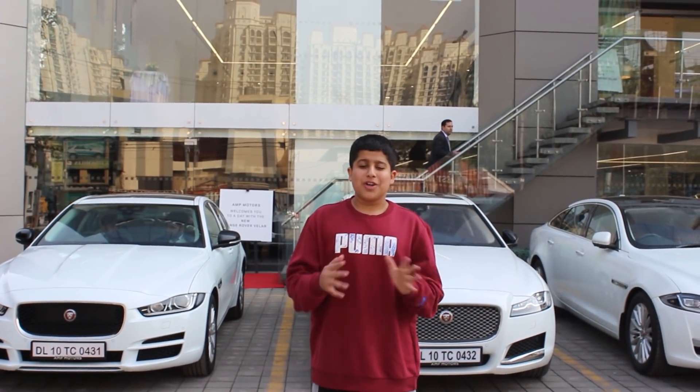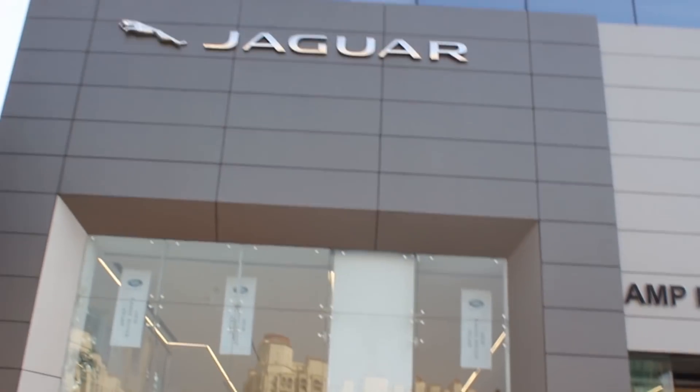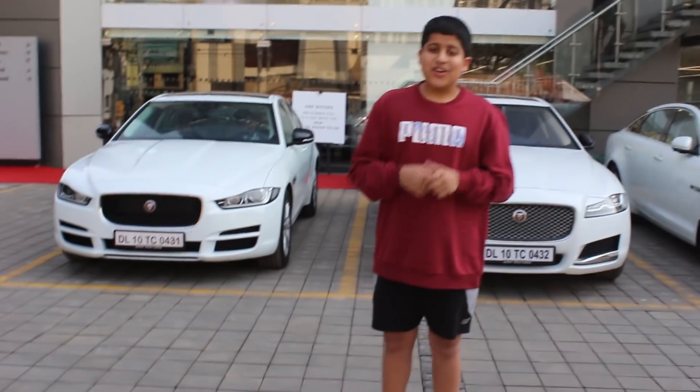Welcome, what's up guys! YPM Vlogs back here and today I am in the Jaguar and Land Rover showroom.